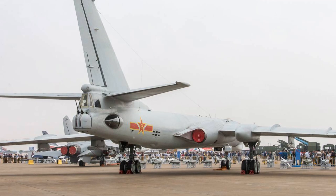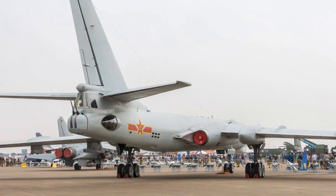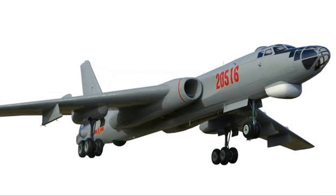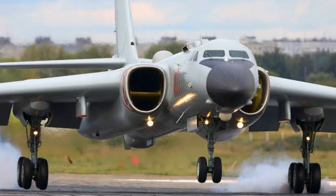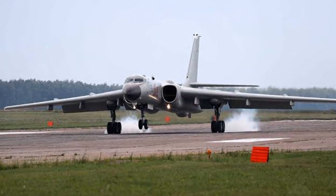The power within also fuels the bomber's extensive operational range, stretching to just under 4,000 miles. But the true might of the H-6 lies not just in its speed or range — it lies in its versatility, offering an array of strategic options.